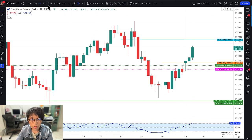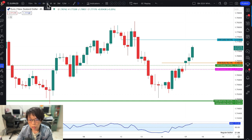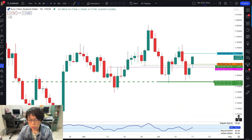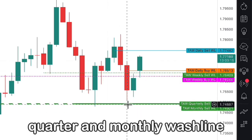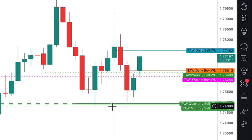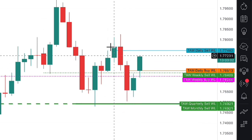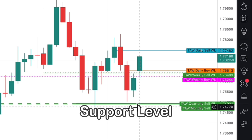So what makes an entry for this trade? In wash and rinse, it's a multi-time frame entry — we don't only look at the current wash and rinse, we look at multiple time frames. There was a quarter and a month wash line here, meaning price had already closed above the quarter and the month. That resulted in the wash line being drawn here, so when Euro Kiwi came down here, it's to us a support level.